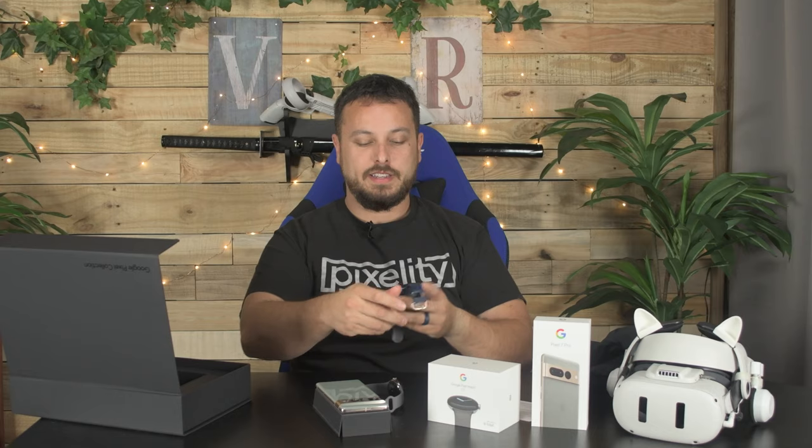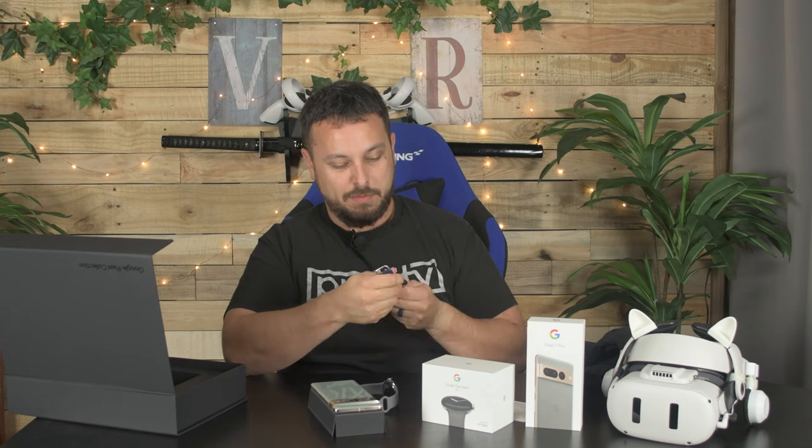I don't know much about their watch though. I've got my Samsung gear — this is a couple years old now. It's a Samsung Galaxy watch, I think it's the two or the three. It's like a couple years old.